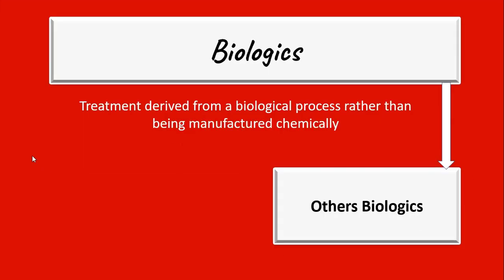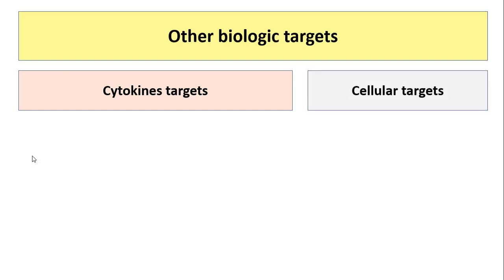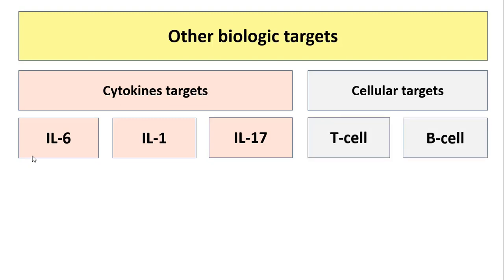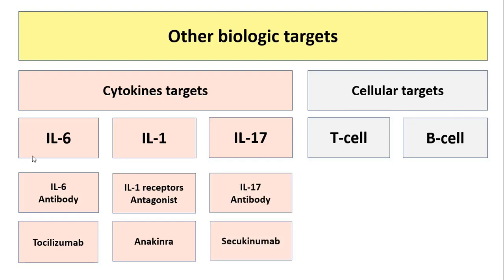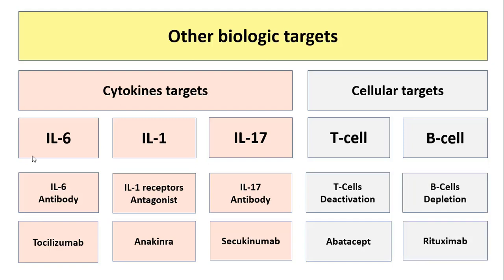Now we will go through the other biologics. These biologics attack either cytokines or cellular targets. The targeted cytokines include interleukin-6, interleukin-1, and interleukin-17, whereas T-cells and B-cells are the main cellular targets. Interleukin-6 is attacked by tocilizumab antibodies, whilst interleukin-1 receptors are blocked by the anakinra biologic. Secukinumab is an interleukin-17 antibody. T-cells are deactivated by abatacept, whereas B-cells are depleted by rituximab.